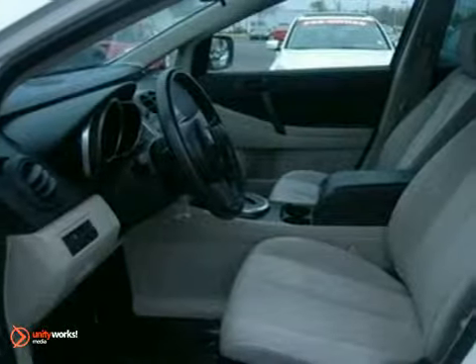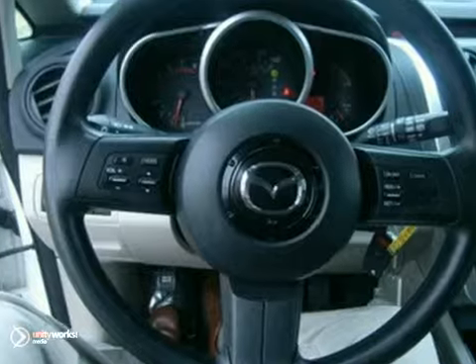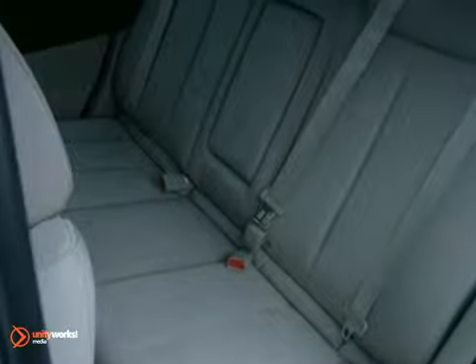Step inside and sit in the lap of luxury. You'll feel like you're in a German-built car with a long dashboard and power amenities and a CD player. It offers a low tire pressure monitor, privacy glass, and cruise control for added comfort.